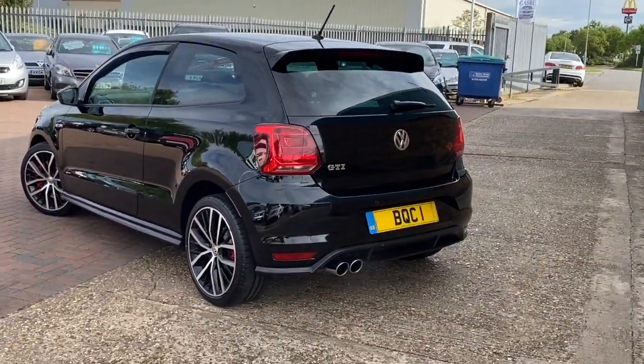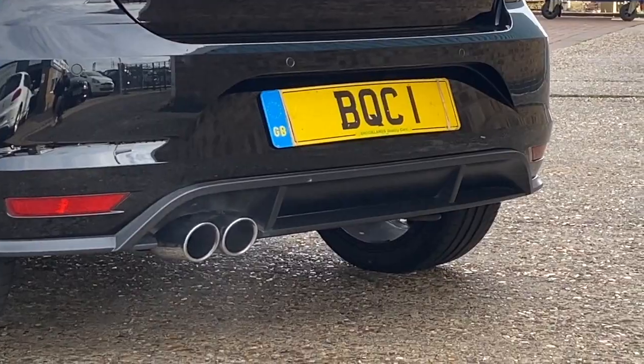Got the rear spoiler, twin exhaust, rear bumper diffuser, and again the rear parking sensors.